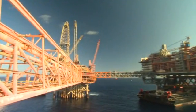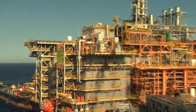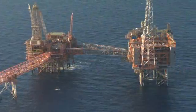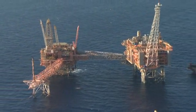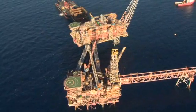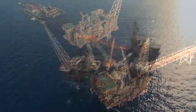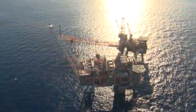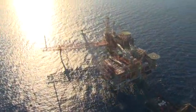North Rankin B stands in 125 metres of water and includes gas compression facilities, utilities and new living quarters. Completed in October 2013, North Rankin A and B now operate as a single facility known as the North Rankin Complex, with a combined production capacity of more than 2,700 million standard cubic feet of gas per day. It is the fourth major offshore gas production project undertaken by the North West Shelf project.